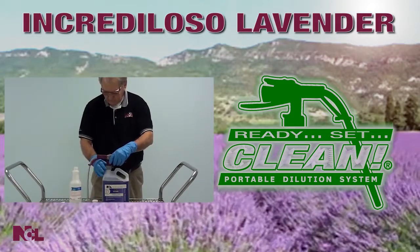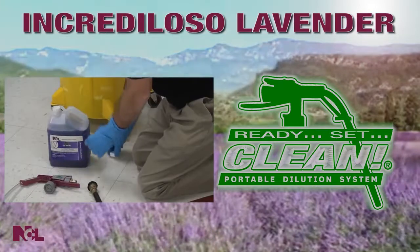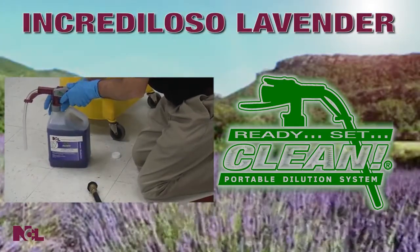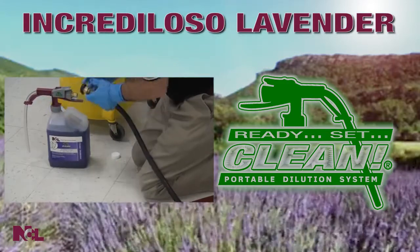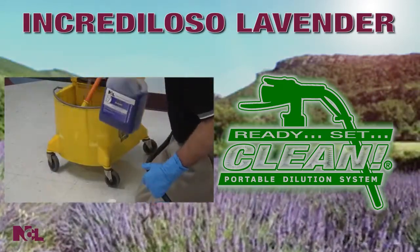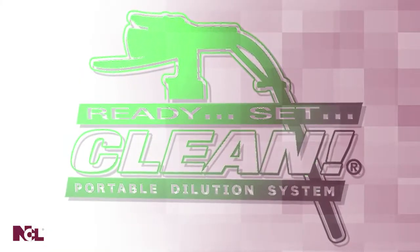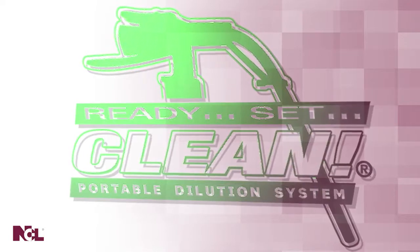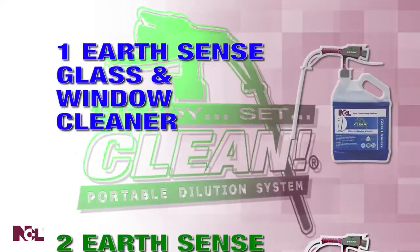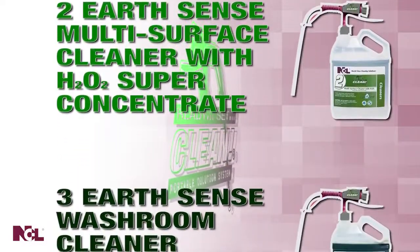Fill a spray bottle quickly and accurately. Or, use the Increduloso Lavender Ready Set Clean to fill your mop bucket or automatic scrubber before tackling those floors. The best part is once you start in the Ready Set Clean line, the possibilities are endless.